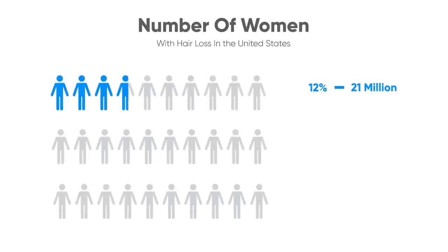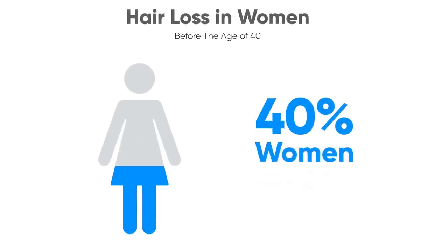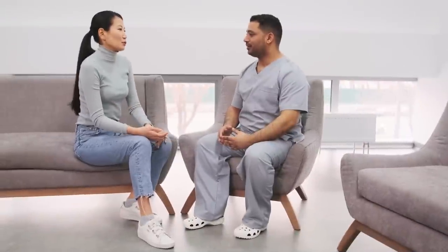21 million women in the U.S. have some degree of hair loss. 40% of women experience hair loss before the age of 40. Hair loss often doesn't result from a single cause, but from a combination of factors. But women with hair loss are incredibly grateful when they're properly managed and counseled.